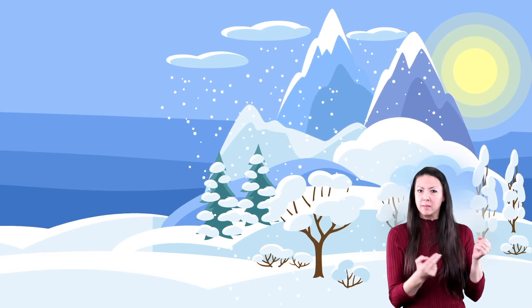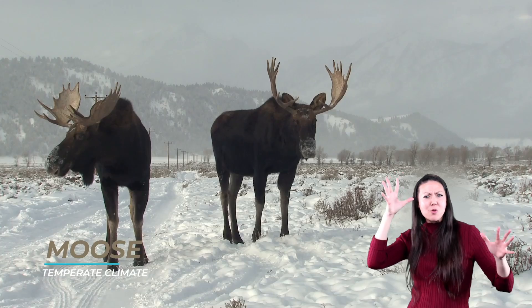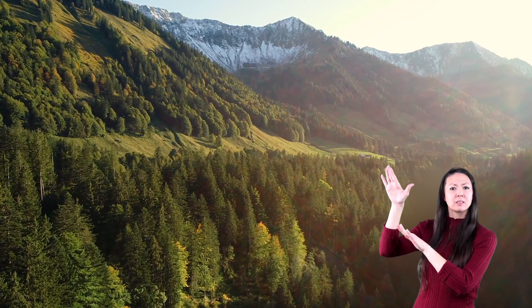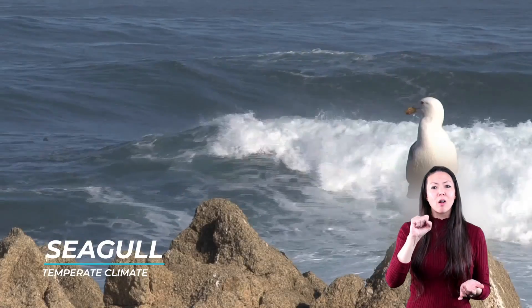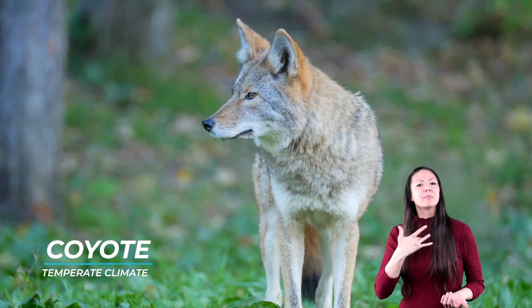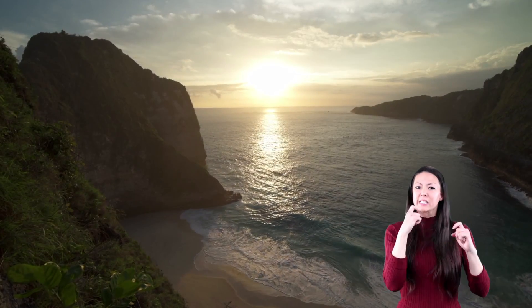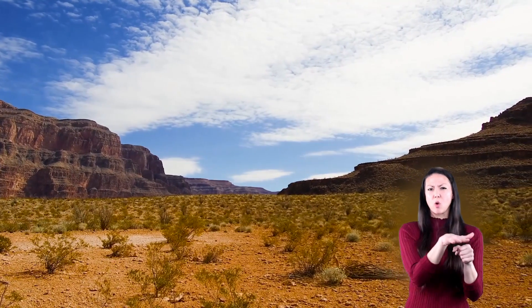Remember that in a temperate climate it gets both warm and cold. Animals like white-tailed deer, bison, and moose are found in colder regions or higher up in the mountains, while others like turtles, snakes, seagulls, and coyotes are found in the warmer climates near the oceans and deserts. Many more animals can be found in between those two locations. Ready for a few more questions?